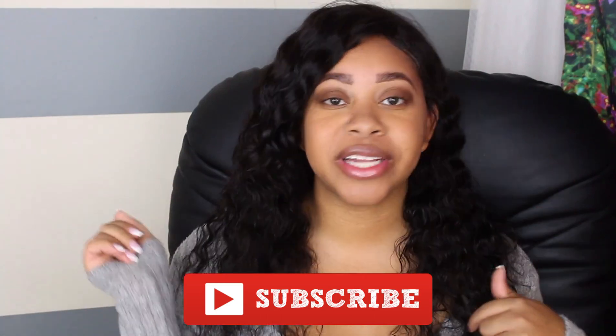Hey guys, it's Erica and welcome back to my channel. If you're not already subscribed, make sure to go ahead and hit that red subscribe button and hit the bell so you'll be notified every time I upload.